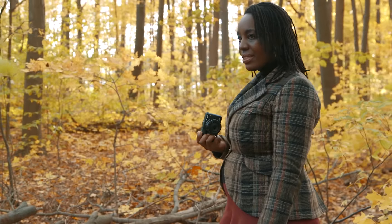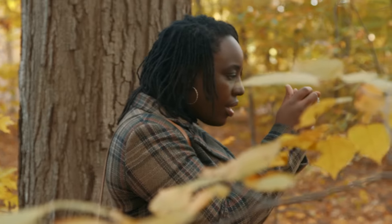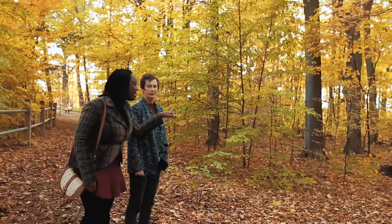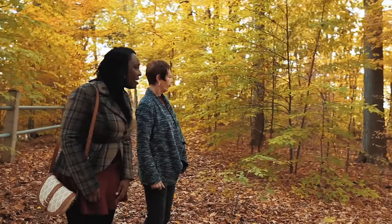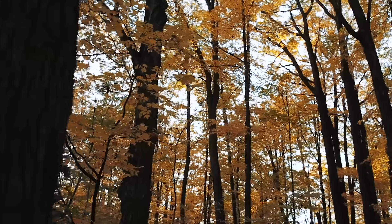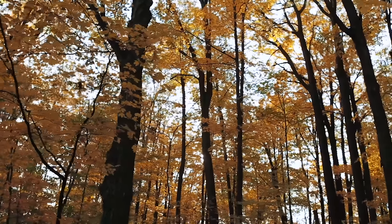Taking portraits outdoors offers a variety of unique settings filled with vibrant and textured backgrounds. Today I'm going to teach you how to incorporate beautiful backgrounds into compelling portraits. When I create portraits in studio, I most often focus on the face. The great thing about creating portraits outside is that the rich environment in the background can bring depth to the photograph.